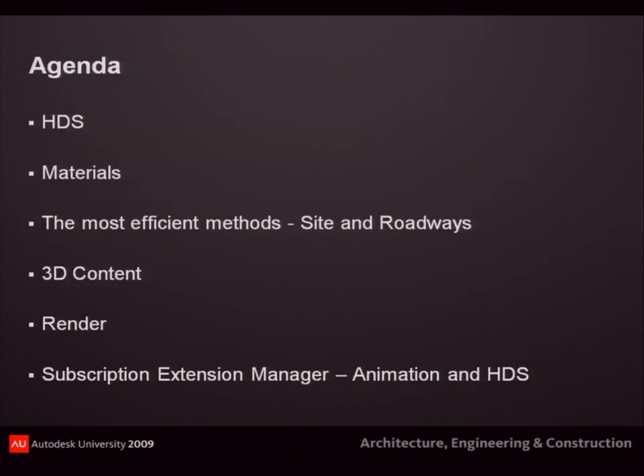Quick agenda: my years at AU I've attended a lot of classes and sometimes I already know the material and I'm not really paying attention, then they show something really cool and I miss it. So these are the topics we're going to go through — HDS, adding materials, methods, content. If you want to doze off for a bit, have the person next to you nudge you when we get to the section you want to see.